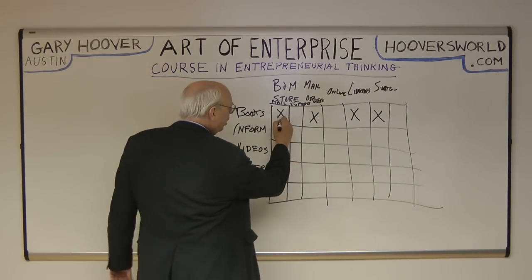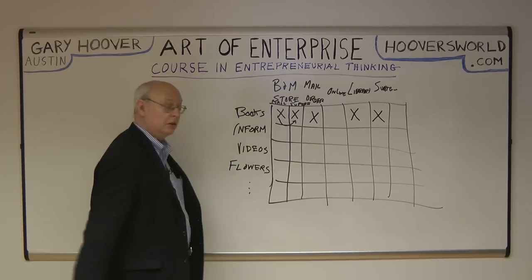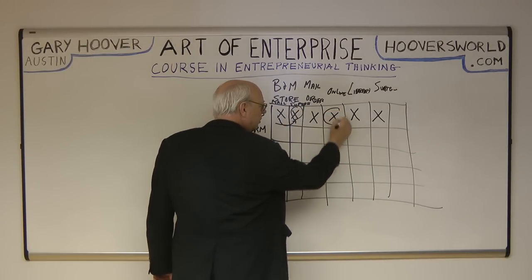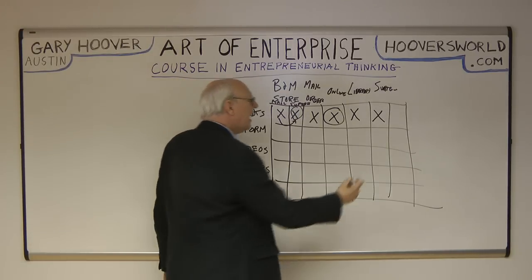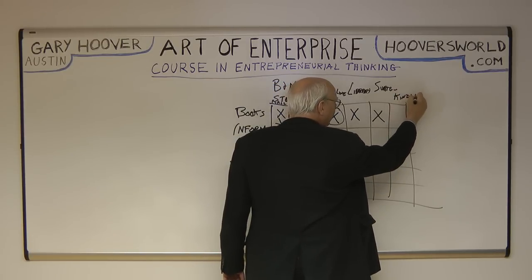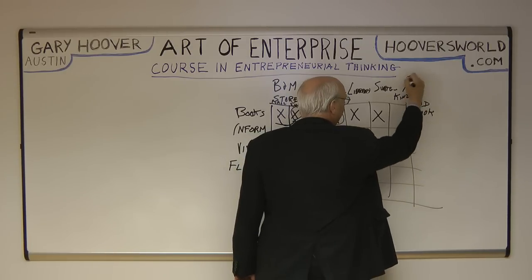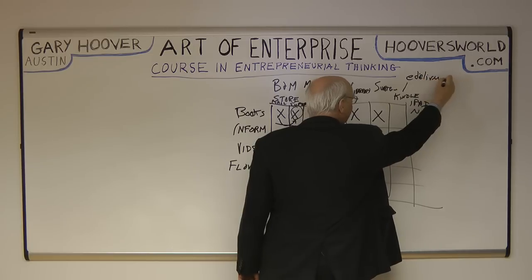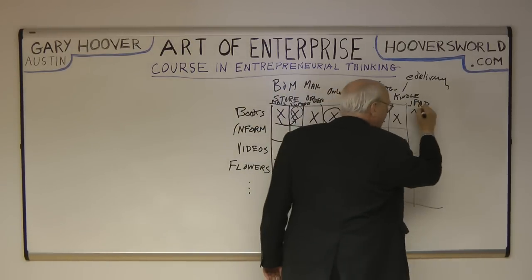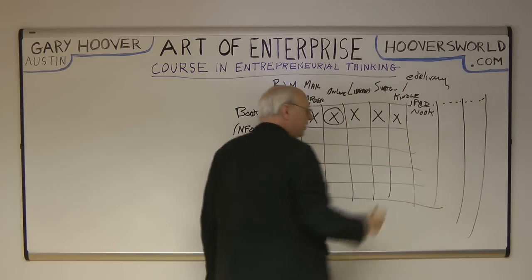All I did was take the bookstore idea and the demand for books and go online. Later, a company called Amazon filled that box in. And then we had to figure out exactly what column to put it under. In a sense, Kindle, the iPad, and the Nook are yet another way — e-delivery. The boxes aren't all full because there are more columns out here. We'd have to think about what they might be — home delivery, for example.